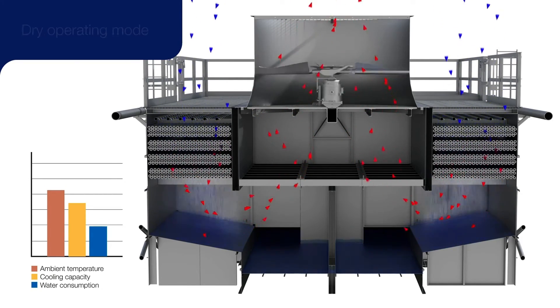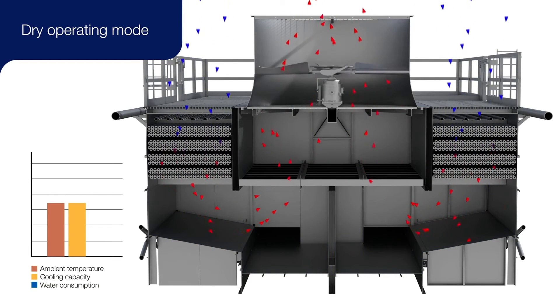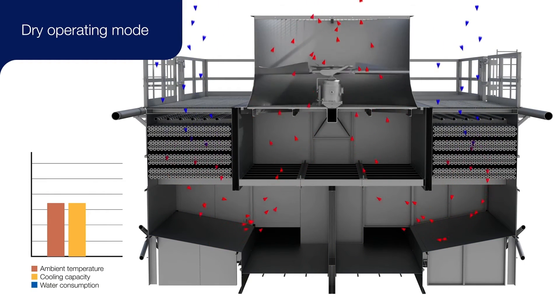Water can also be turned off in the colder months, offering a dry cooling solution when water savings is required. The pumps are also turned off, which saves energy when the water cooling is not required.